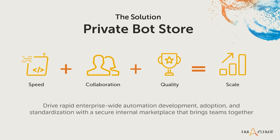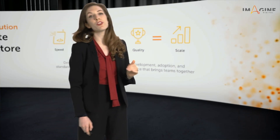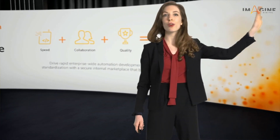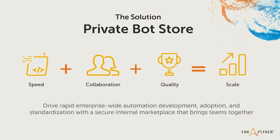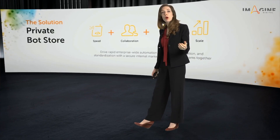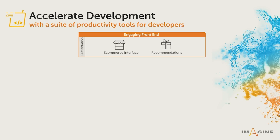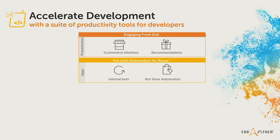You improve collaboration. With Private Bot Store, you can efficiently onboard, train, and collaborate with new teams across the hall or across the globe. And you improve bot quality. Private Bot Store helps improve quality and security, so you have more bots in production and a higher ROI for your automation program. We have an e-commerce inspired interface and role-based bot recommendations so that people can quickly find the right bot at the right time — including both your internally built bots and automations from Bot Store, from external experts.